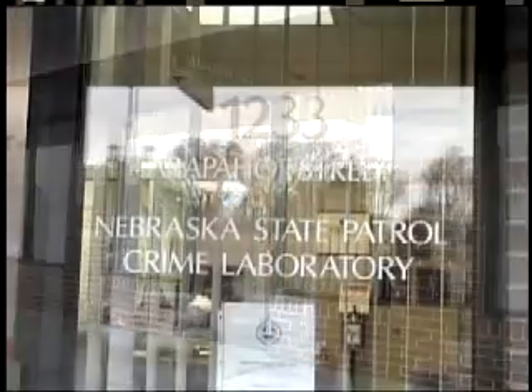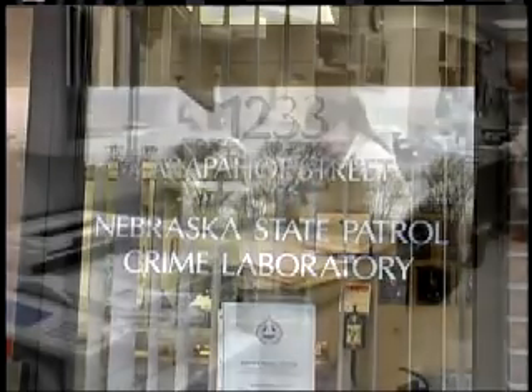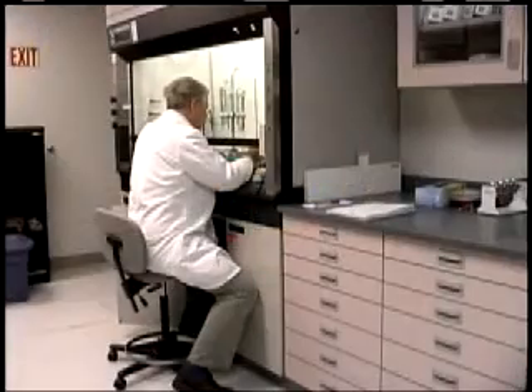Established by legislative mandate in 1971, the Nebraska State Patrol Crime Laboratory, located in Lincoln, has been serving Nebraska law enforcement since July of 1973.